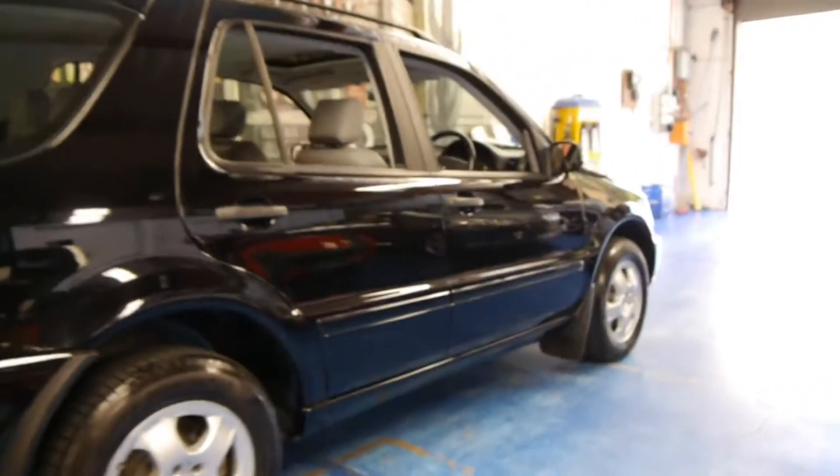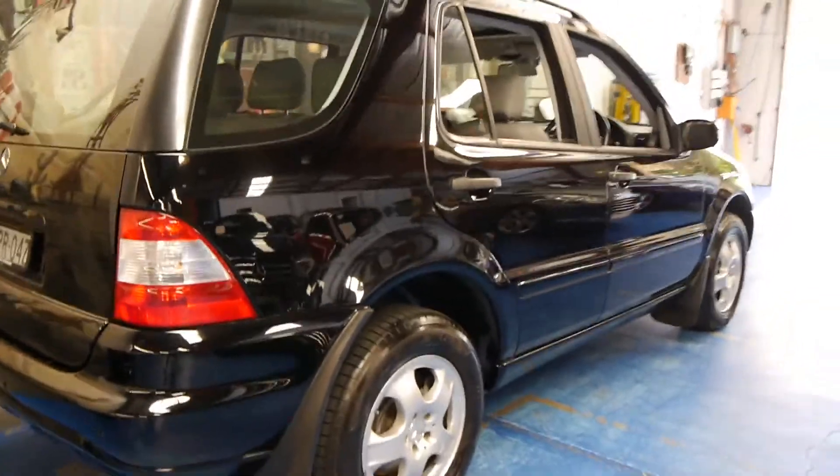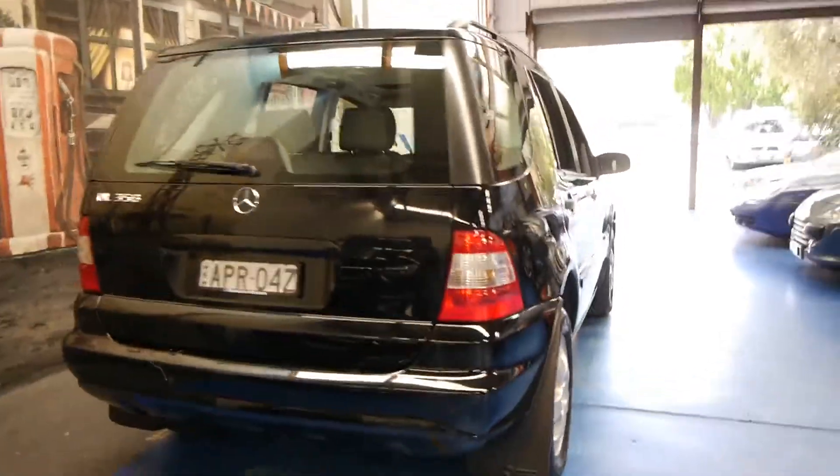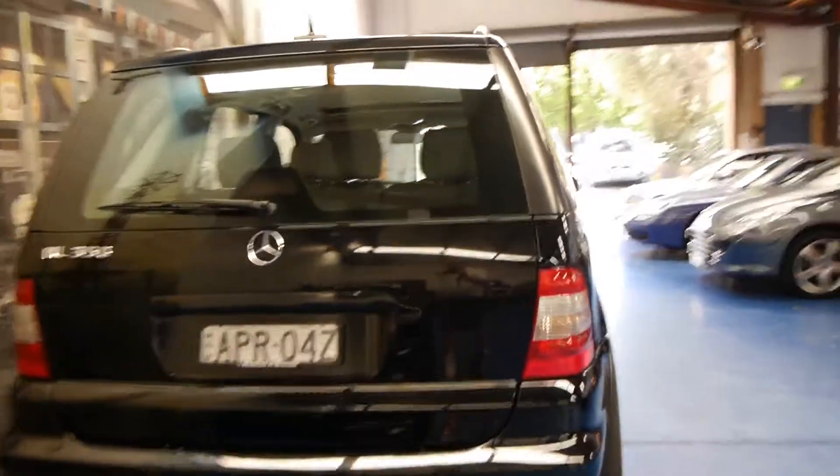It just came to us this morning and it still needs a good detail. The alloy wheels are in good condition, free from scratches and things. It's got front and rear parking sensors. They're very nice in this black colour — most of them are zircon silver.